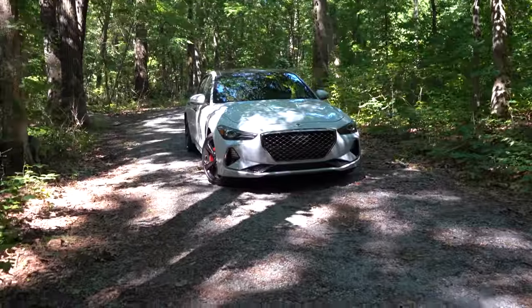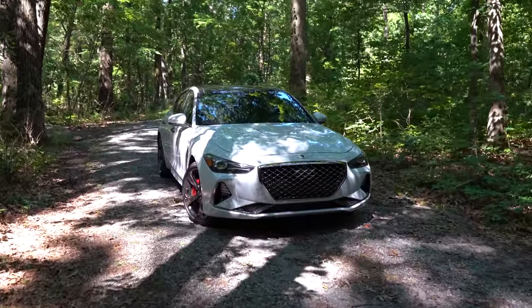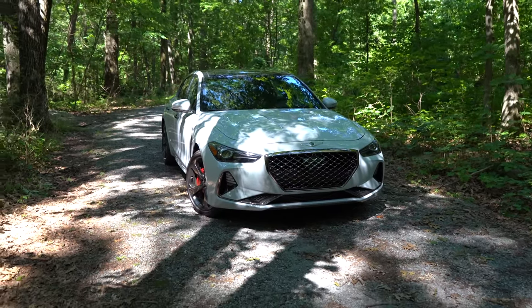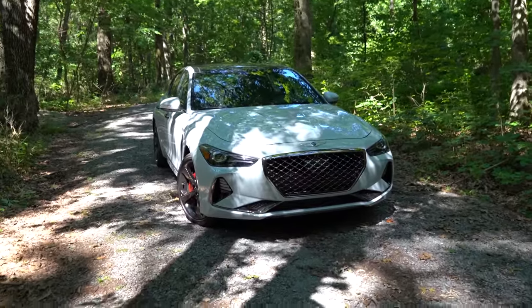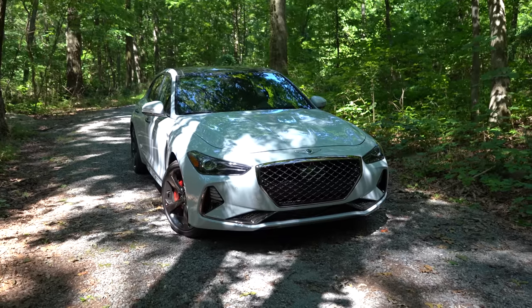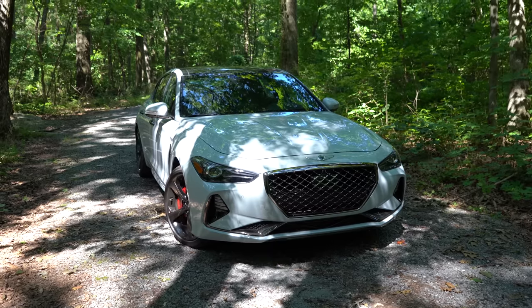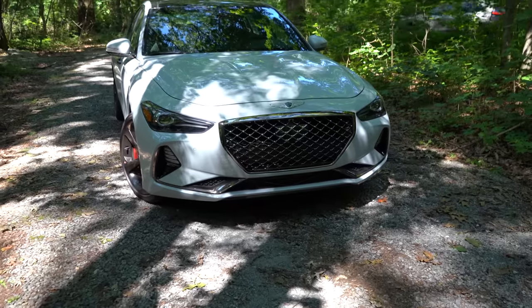Now let's check out the exterior of the 2021 Genesis G70. Here she is, finished in what is probably my favorite color on the G70 — Siberian Ice — a mixture of white and silver that looks absolutely amazing. No major exterior changes for 2021; the refresh may be coming for the 2022 model year.